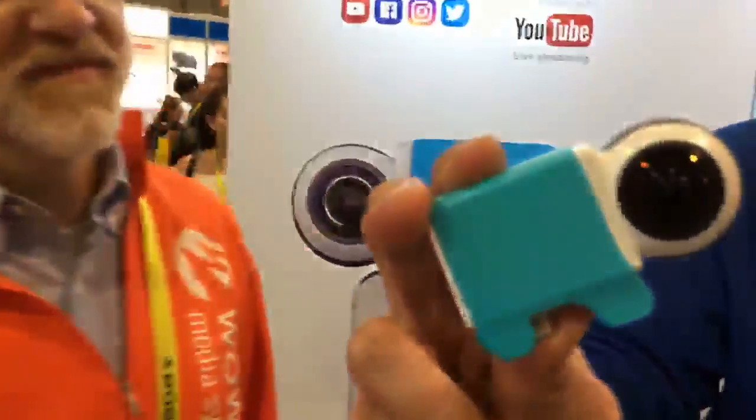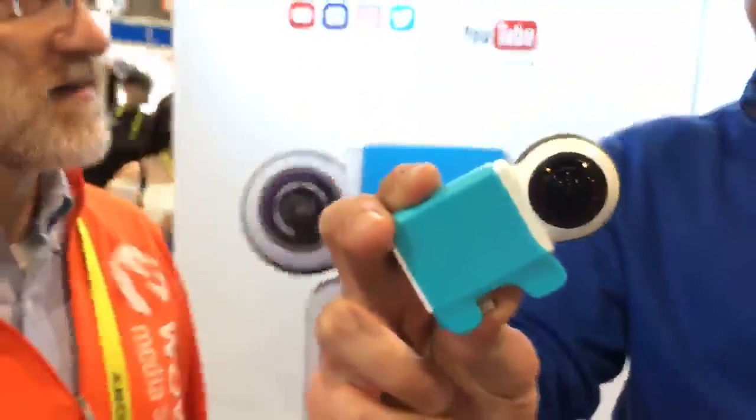So basically, this is a 360-degree camera that does 2K video and 4K photos. It does live 360 as well — awesome — using Wowza for the most part.